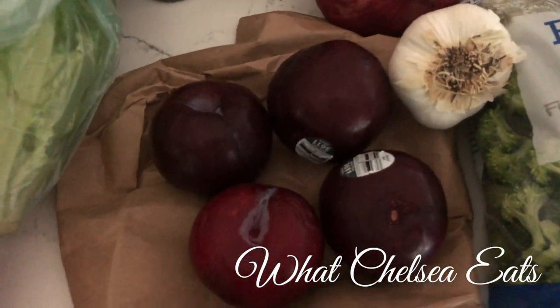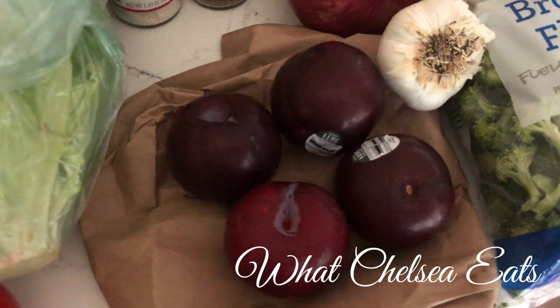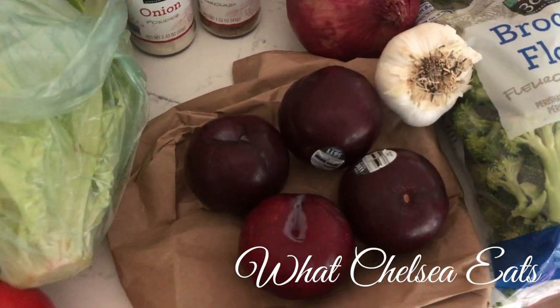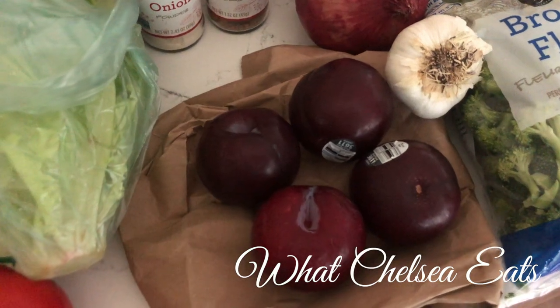What I've got here are plums. They are plentiful right now — I'm imagining it is plum season since I'm seeing a lot of them in my local stores.